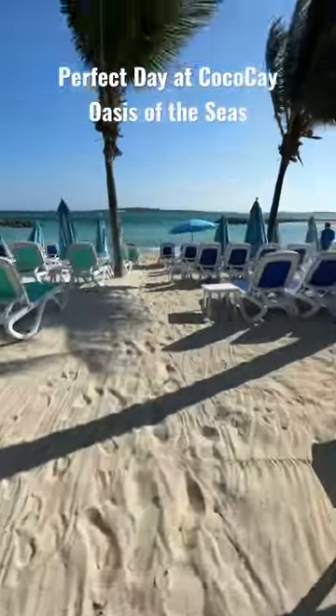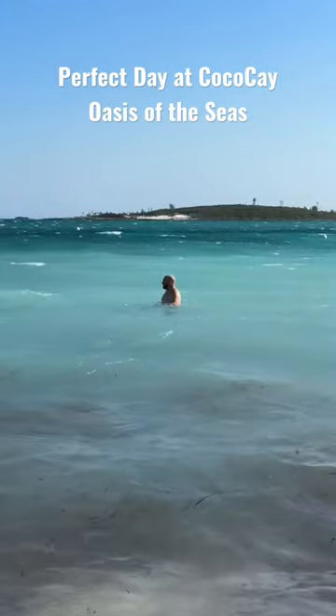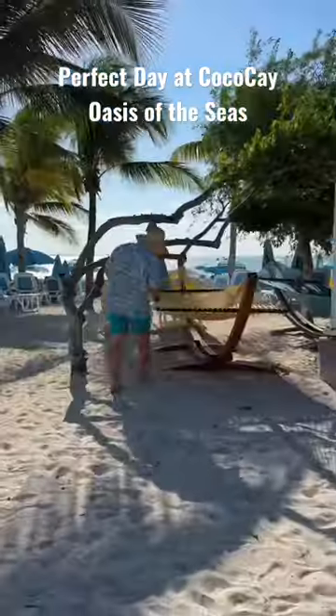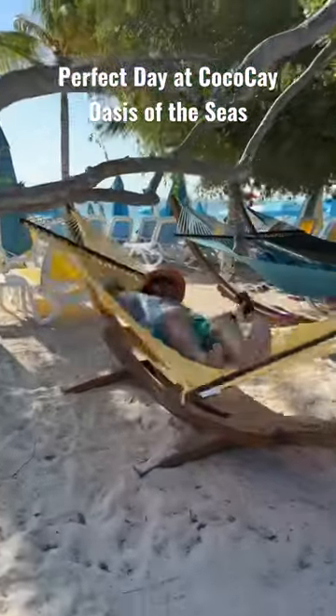We decided to take part in all of the included activities on the island, which is basically everything else. First, we made our way out to the beach to check out the water, which was a little choppy in the morning. And of course, Josh had to check out one of the hammocks, which you can find all over the island.